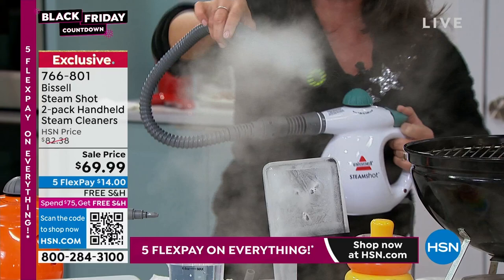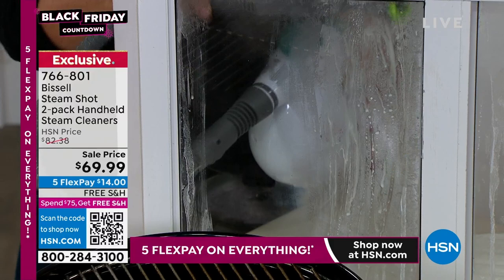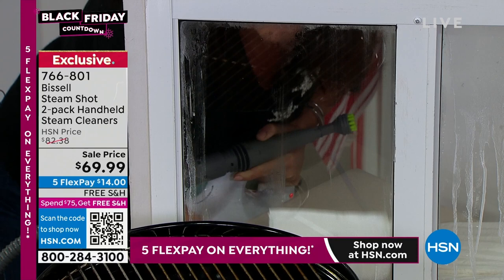You can reach all the high places, even a window that's three feet higher than you. Without using the blue stuff or abrasive chemicals, you just pull the trigger — it's regular tap water and you don't need any chemicals ever again.